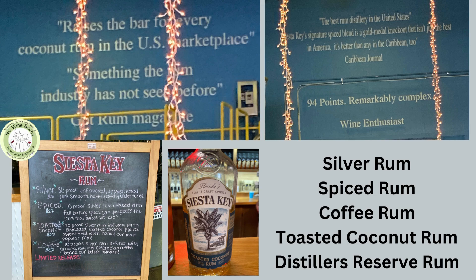Their base rum is their silver rum. It's an unfiltered rum with a very neutral flavor to it — just that slight sweetness you would get from molasses, but a very clean base on which to build any cocktail, or their other flavors of rum.